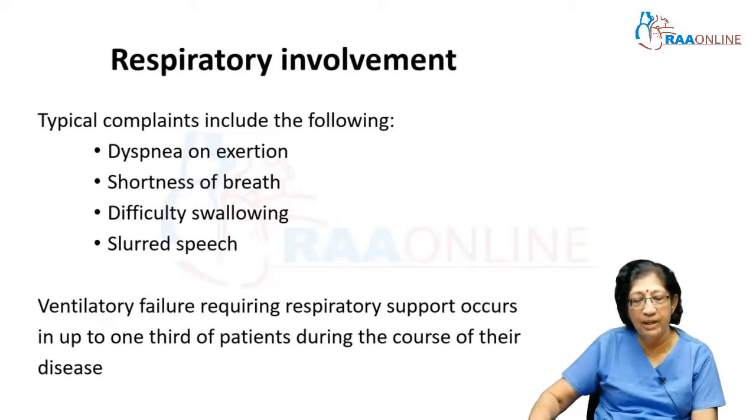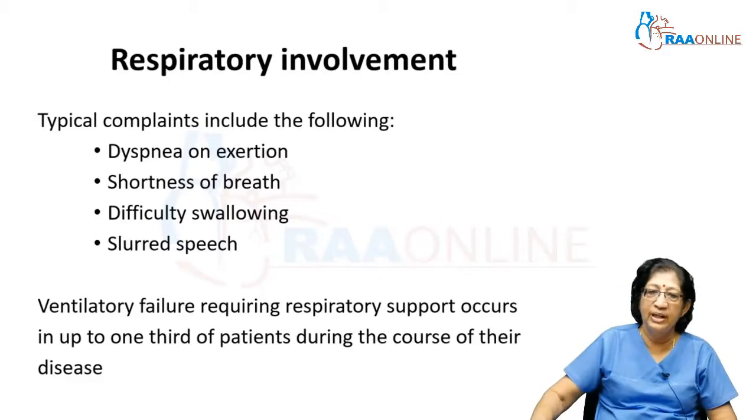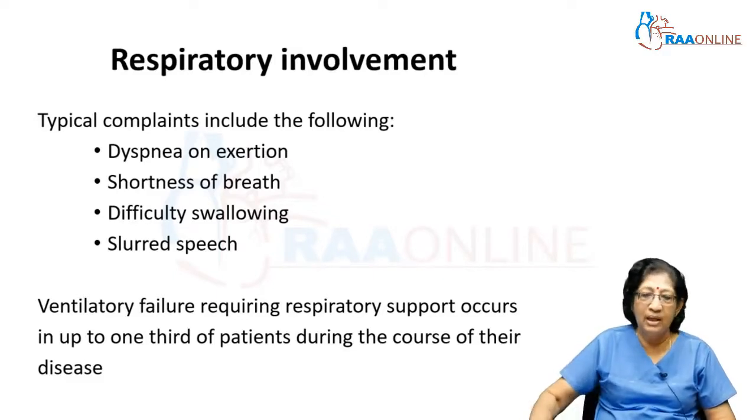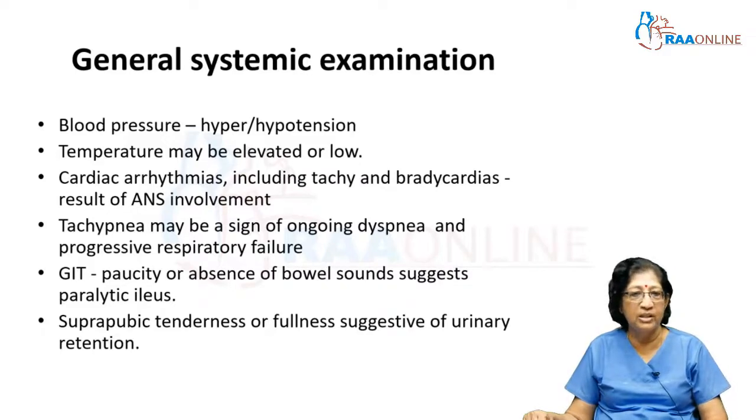Respiratory involvement can occur — patients typically have dyspnea on even mild exertion, shortness of breath on speaking, difficulty swallowing, and slurred speech. Chest expansion and single breath count are usually reduced. Ventilatory failure requiring ventilatory support may occur in almost one-third of patients during some part of their disease course. On systemic examination, look at blood pressure and pulse rate. Temperature variations can occur, and cardiac arrhythmias — both brady- and tachyarrhythmias — result from autonomic nervous system involvement. Tachypnea can indicate imminent respiratory failure.